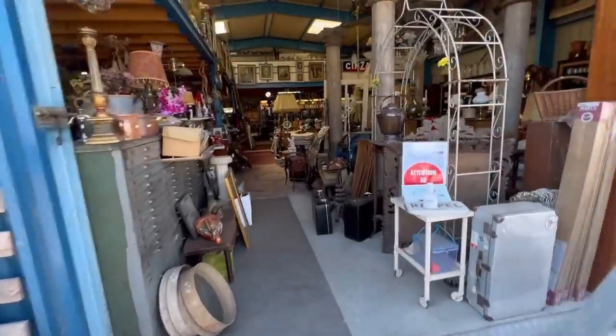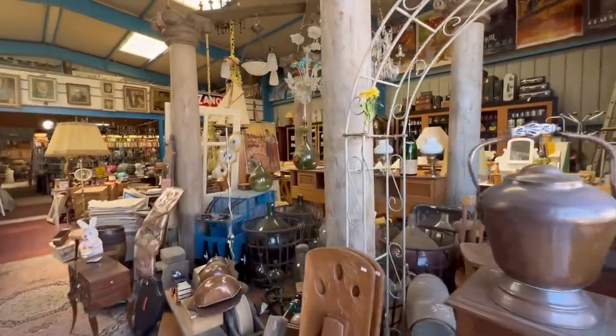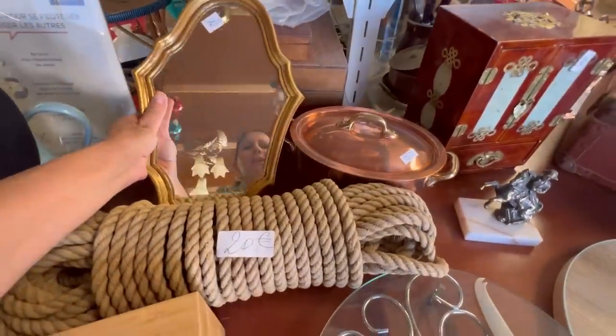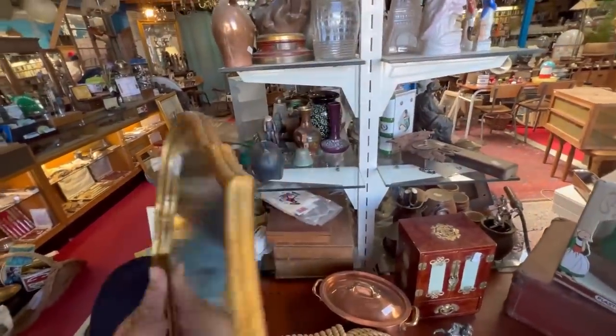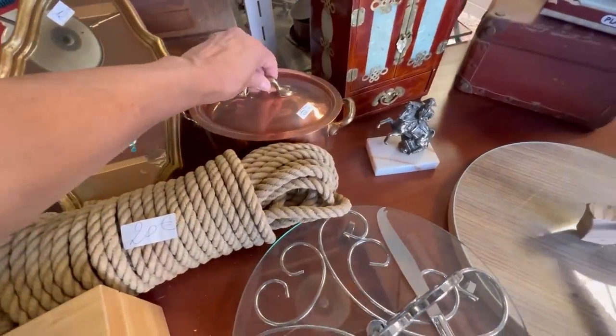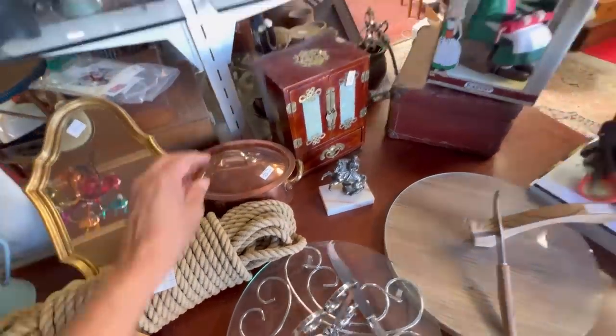You guys are going to die when you see all of this beautiful stuff. Again, it's just hard to know where to look. The thing that I love most about this store is they have wonderful things like this mirror — look at how beautiful this is. It was 12 euros. I just loved it but I wasn't really sure where I could put it, so I had to sort of put that one back. Or look at this copper pot — how cute is that? But that probably does take a lot of maintenance, so I think we'll leave that one behind.